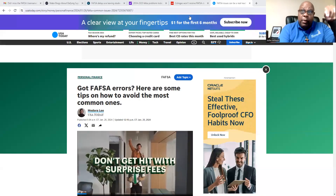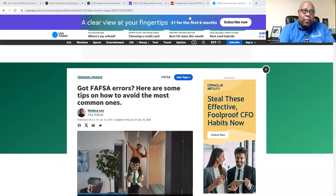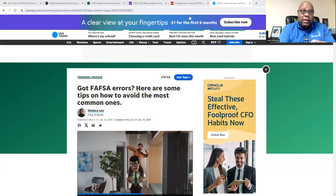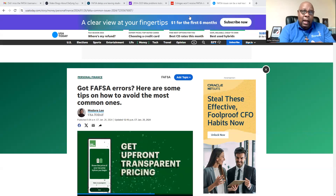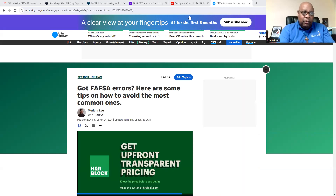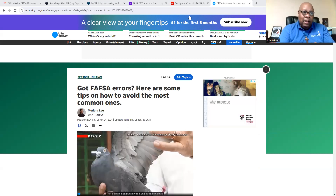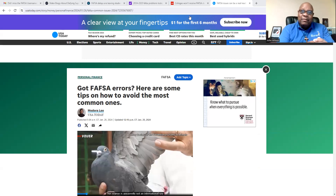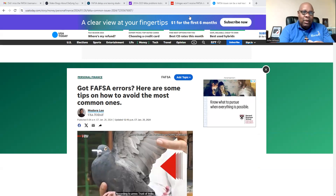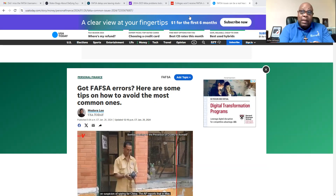I'm going to go over an article with you and put the link in the bottom here as usual. This was from an article I saw in USA Today last week. I should have got to it last week, but I got really busy preparing for SAT and some other things, but I think it's still very relevant. Very well written by Madora Lee from USA Today — I should give her a shout out. She's getting some good intel and worked hard to find out what's going on. It's a national publication.